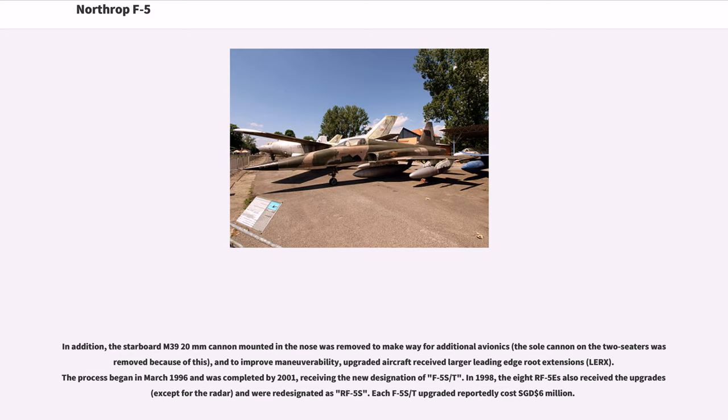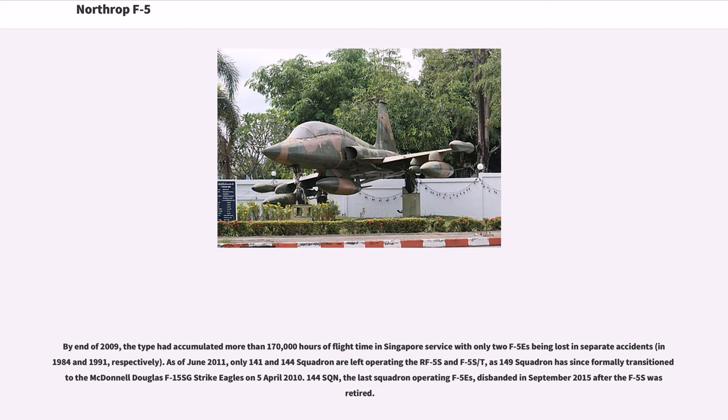In 1998, the eight RF-5Es also received the upgrades except for the radar, and were re-designated RF-5S. Each F-5S/T upgrade reportedly cost 6 million Singapore dollars. By end of 2009, the type had accumulated more than 170,000 hours of flight time in Singapore service with only two F-5Es lost in separate accidents, in 1984 and 1991. As of June 2011, only 141 and 144 Squadrons were left operating the RF-5S and F-5S/T, as 149 Squadron had formally transitioned to the McDonnell Douglas F-15SG Strike Eagles on April 5, 2010. 144 Squadron, the last operating F-5Ss, disbanded in September 2015 after the F-5S was retired.